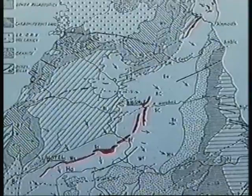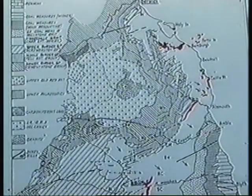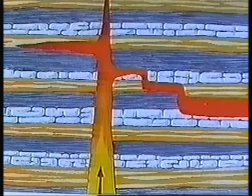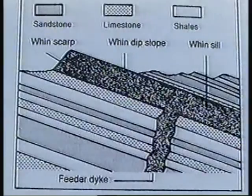The Whin Sill stretches across Northumberland from Greenhead to Bamburgh in the northeast. It was formed when molten material from beneath the Earth's crust was intruded into the layers of sedimentary rocks. The molten material eventually cooled and solidified to form the igneous rock of the Whin Sill.